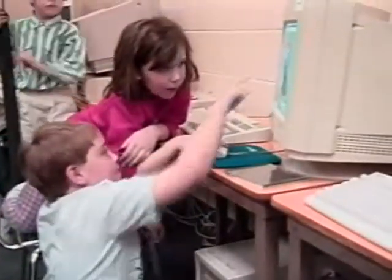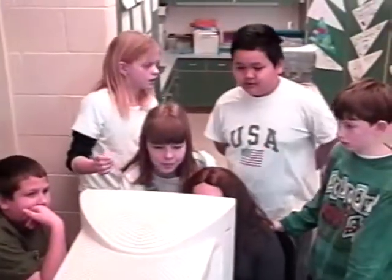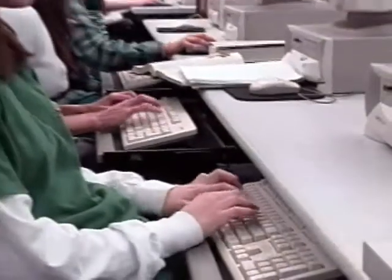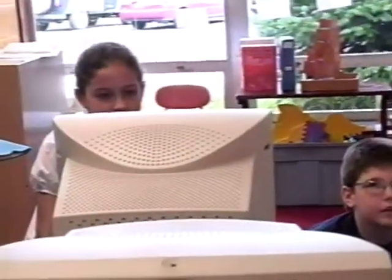Since the North Penn Board of School Directors implemented this three-year, three-phase technology plan, thousands of feet of cable have been snaked through the walls in all of North Penn's 17 schools. 1,200 computers have been placed directly in the hands of our 13,000 students.